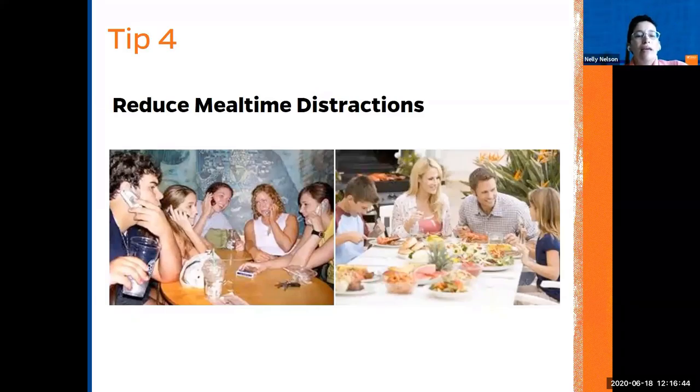Tip four: right now in this century we have a lot of distractions — computers, phones, kids on Xbox, Wi-Fi, and all these electronic devices. Let's try to make dinner and mealtime a family time, like the old portraits from the fifties where everybody came to the table and sat together. This is a time of day we can use to connect and make it part of our routine as a family. Any kind of electronics is a distraction during mealtime.